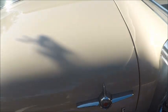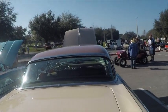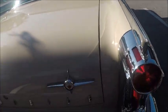Now that's a big trunk — too bad it's not open to get an idea of the capacity, but it's a big car.